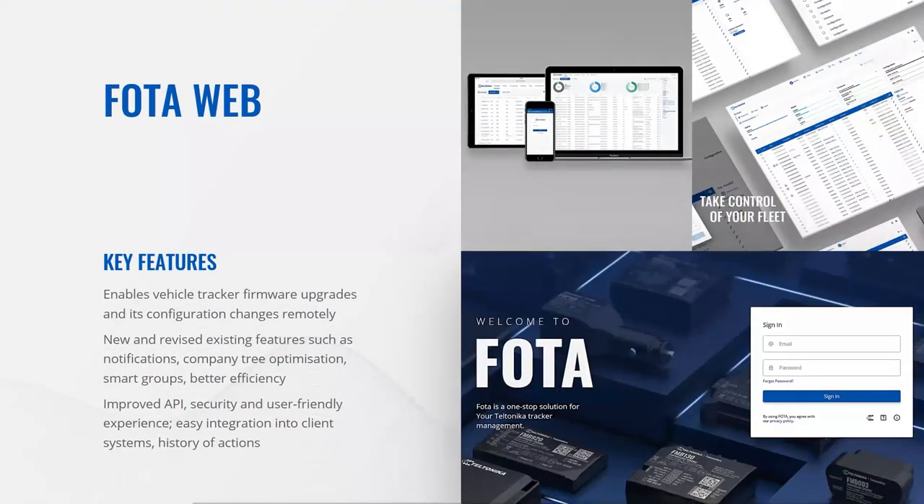The second tool is FOTA Web, which allows vehicle tracker firmware upgrades and configuration changes remotely. It is a powerful software solution that helps manage Teltonika GPS devices swiftly and efficiently. FOTA Web has been updated recently and now includes major improvements: a new interface design with a more intuitive, user-friendly experience and better system performance; new and revised features such as notifications, company tree optimization and smart groupings for better database management; and enhanced security to keep devices and data safe, plus improved API for easier integrations.